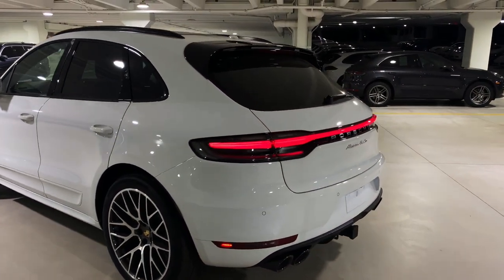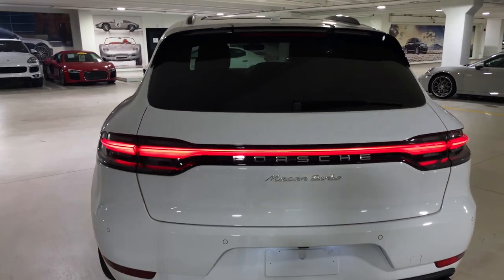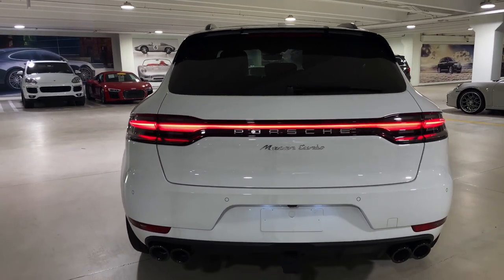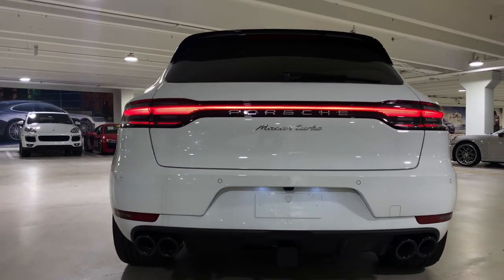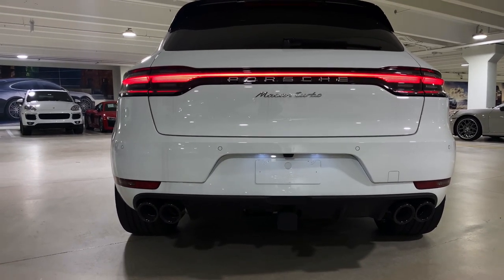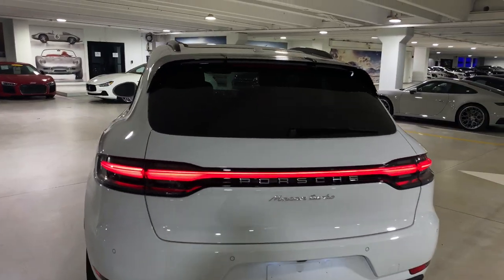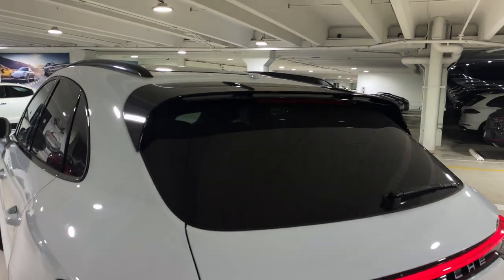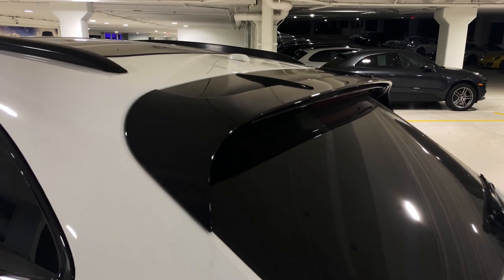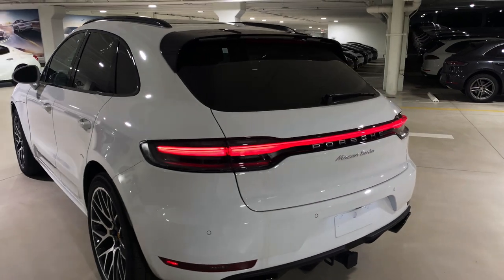At the rear we see the redesigned tail light design for the new Macan, with a connecting light bar between the tail lights and the beautiful Porsche lettering in the center. This one also has the sport exhaust system, now standard equipment on the Macan Turbo, finished here in high gloss black. There's also a factory trailer hitch. The rear spoiler design is specific to the Macan Turbo — very aggressive styling, finished in high gloss black to match the other high gloss black elements on this Macan.